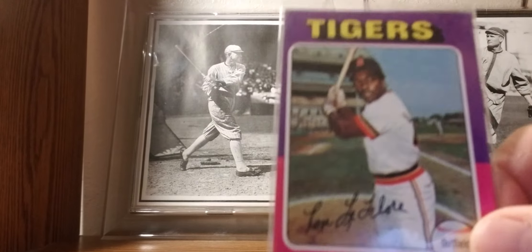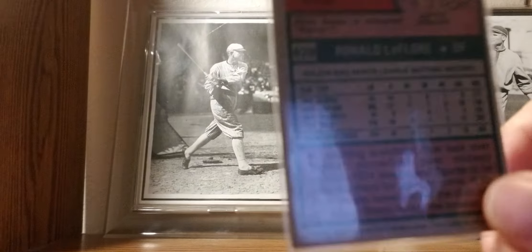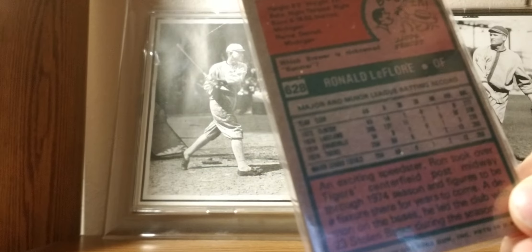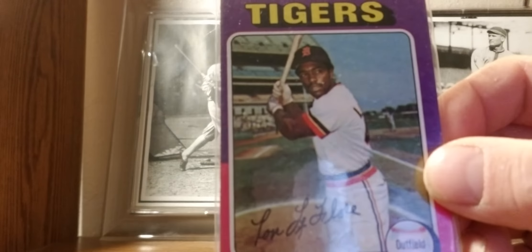1975 Topps: Ron LeFlore. Fun fact: the Tigers discovered him and signed him right out of prison. They made a movie about him in the mid-70s — LeVar Burton starred as Ron LeFlore. He was an all-star and a stolen base leader for the Tigers.